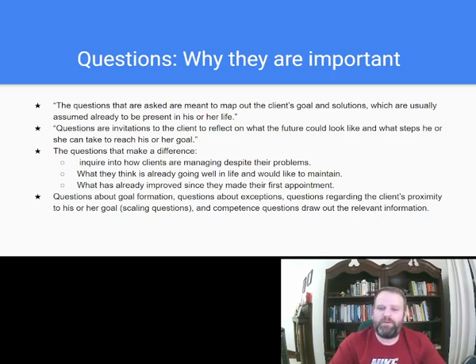Questions are invitations to the client to reflect on what the future could look like and what steps they can take to reach their goal. The questions that make the difference inquire into how clients are managing despite their problems, what they think is already going well in life, and what has already improved since they made their first appointment. That last one — 'what's already improved with your situation?' — is like one of the first questions you ask in the first session, and you're looking for exceptions.